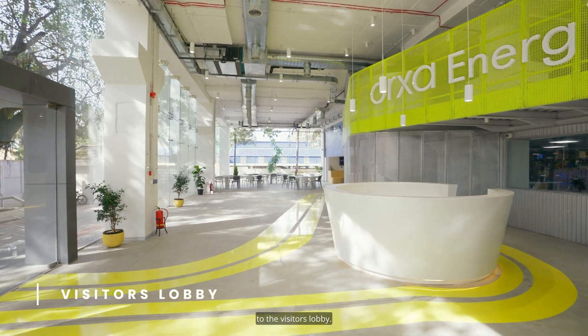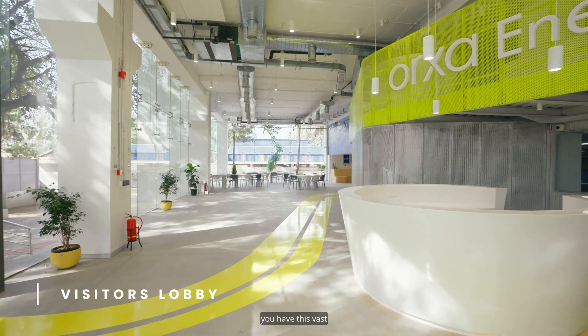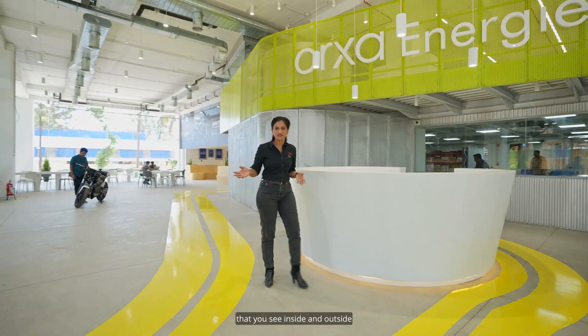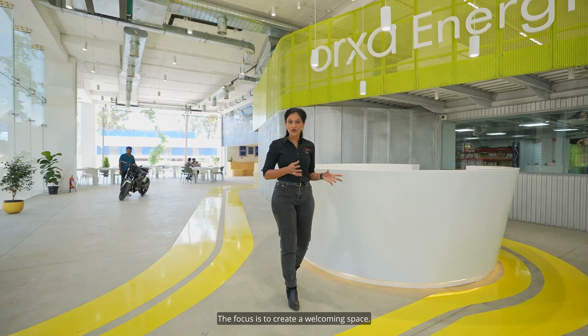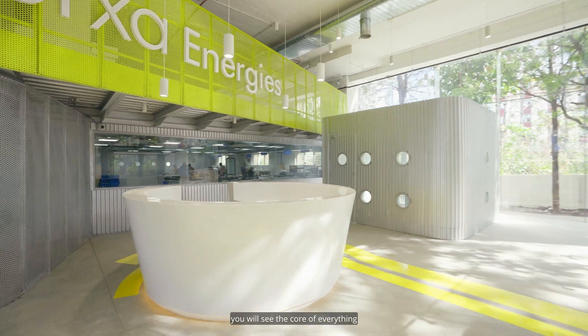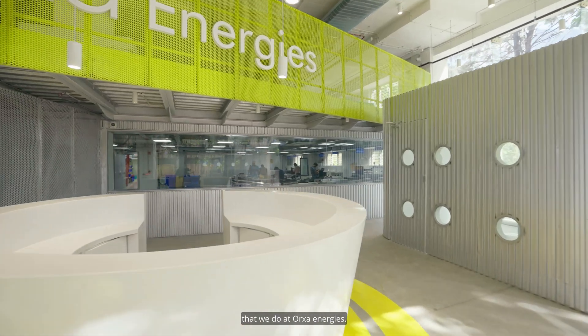This is the entrance to the visitors' lobby. As soon as you enter, you have this vast expanse of natural light and all the greenery that you see inside and outside the office. The focus is to create a welcoming space. Behind me here, as we walk, you will see the core of everything that we do at Orha Energies.